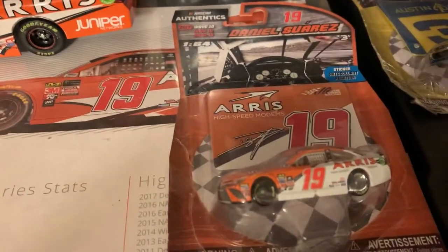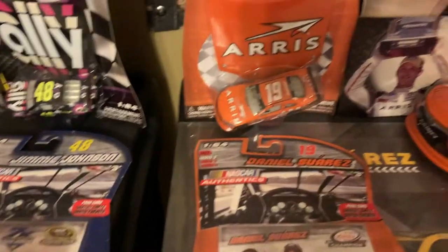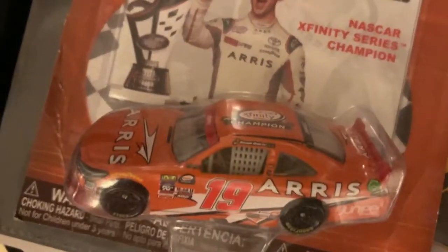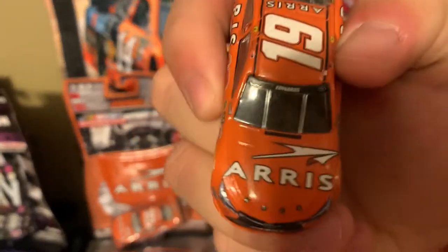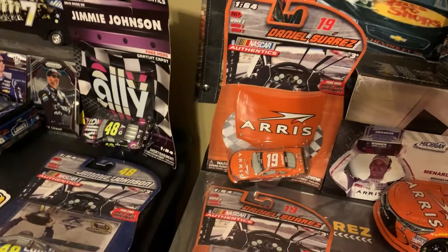But up here, got my Daniel Suarez stuff — a hero card in the back. Got his ARRIS car from 2017, his Peak car, his ARRIS car from the Xfinity Series, and his Xfinity Series championship car. On the top it says Xfinity Series champion. And right here, this is not a Daniel Suarez car — it's a Carl Edwards car from 2015. I thought it looked cool with my Daniel Suarez stuff, so let's put it there.